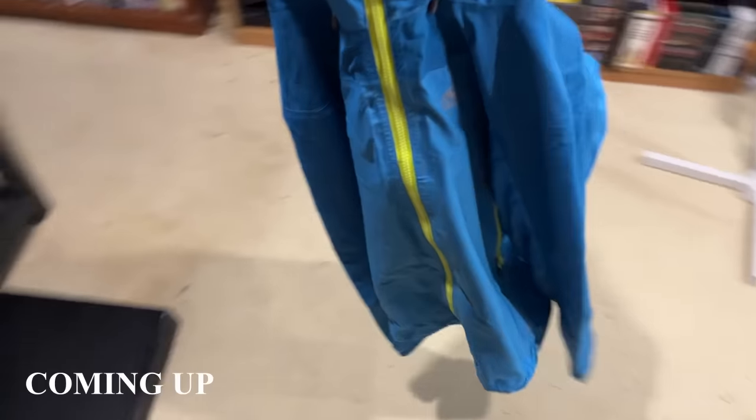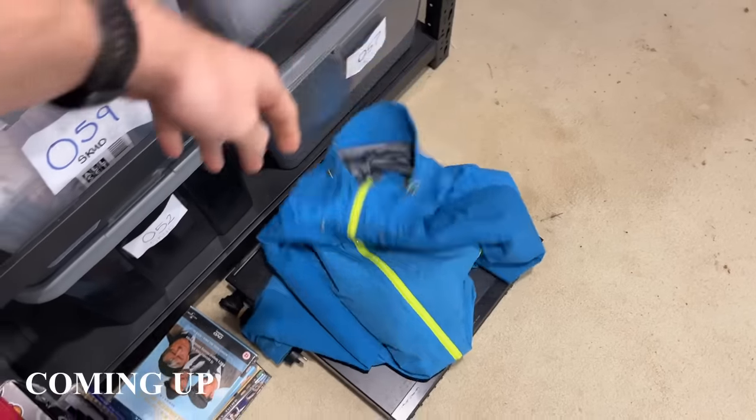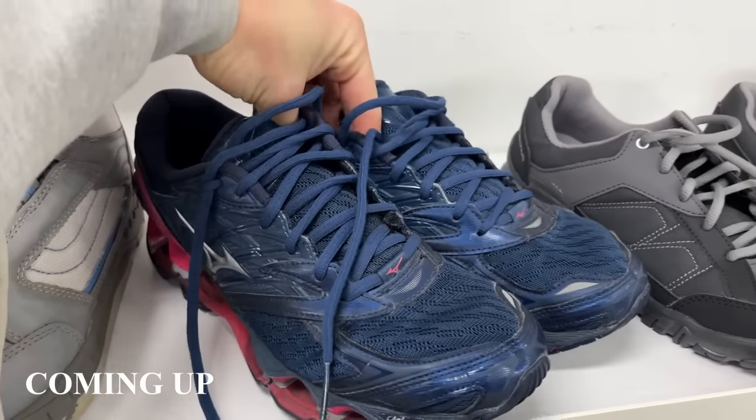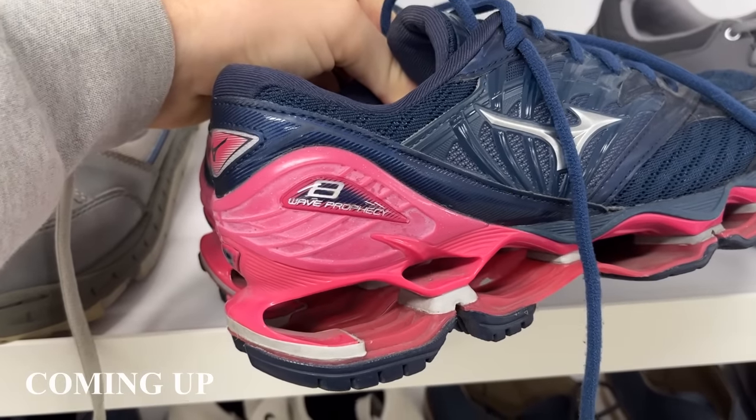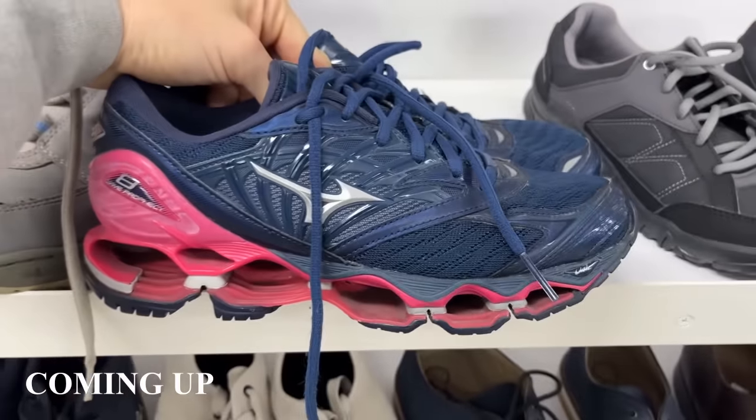Who remembers this one guys? A really really good brand for you guys to be on the lookout for. This one has absolutely surprised me. When I picked them up I saw a $30 price tag and I was about to put them back on the shelf, but this is why you need to do your research.